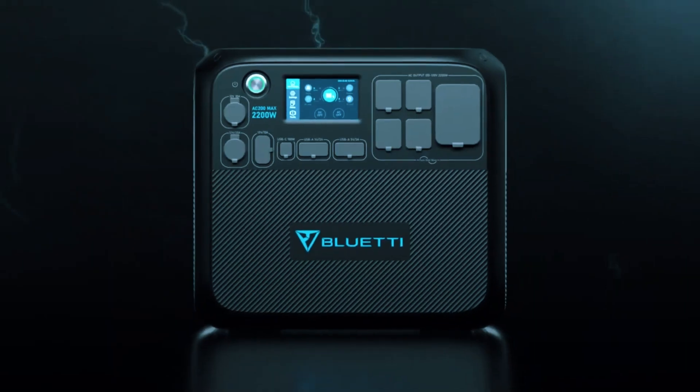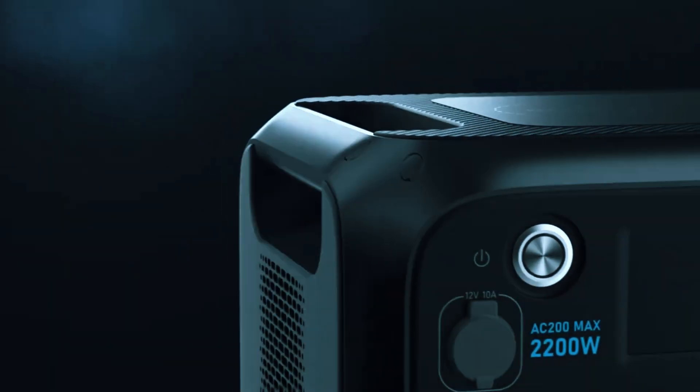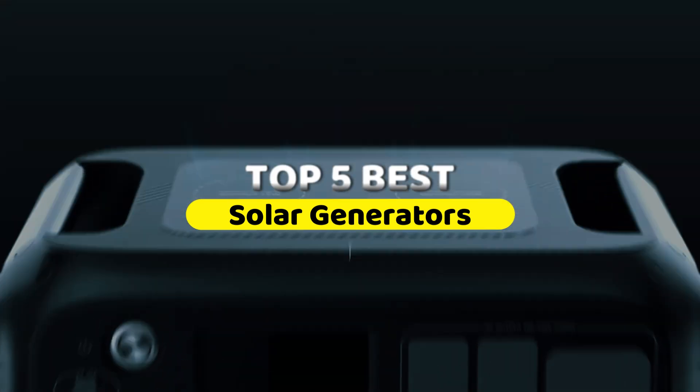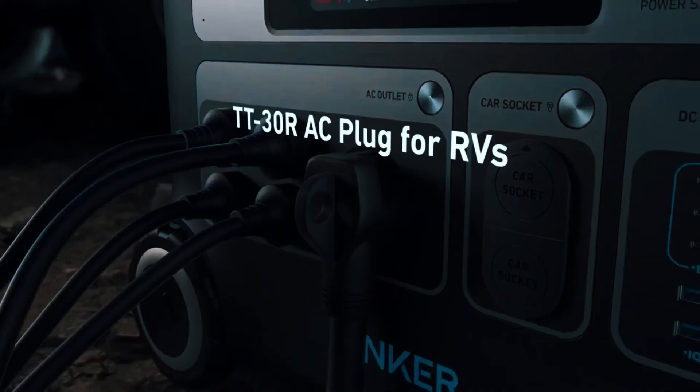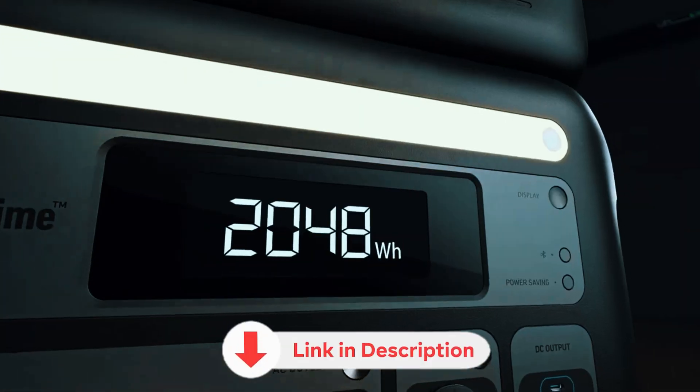We've looked at dozens — some solid, some overpriced, some just plain loud — and we've narrowed it down to five worth your attention. No hype here, just real performance, capacity, recharge speed, and portability. Links to everything are down below.